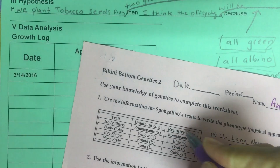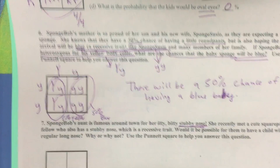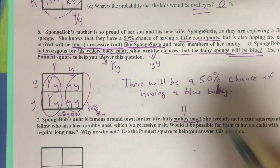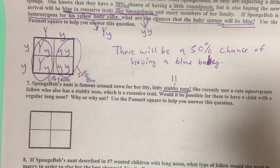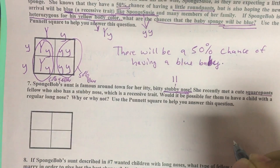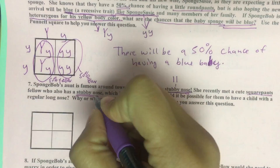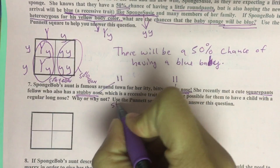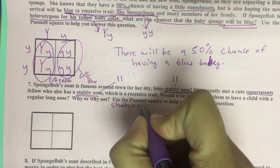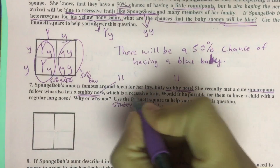And if we look on the other side, we remember that stubby nose was recessive in this chart with a little L. So we know this must be little L, little L. She recently met a cute square pants fellow who also has a stubby nose, and if he also has a stubby nose, we know he must be little L, little L, because stubby is recessive.